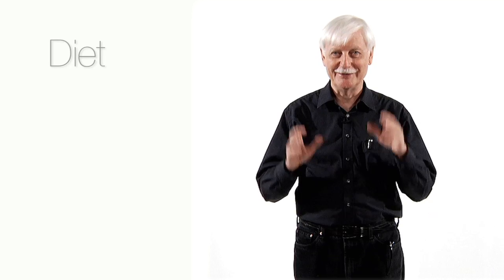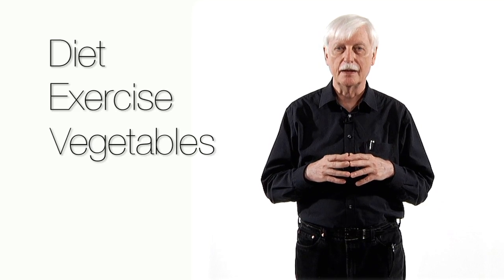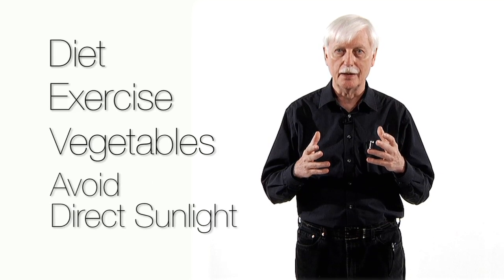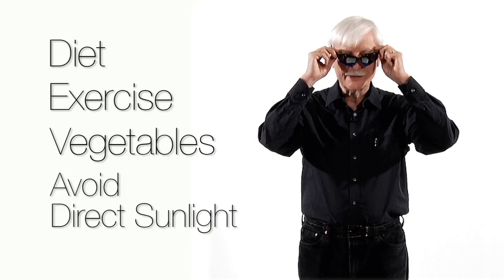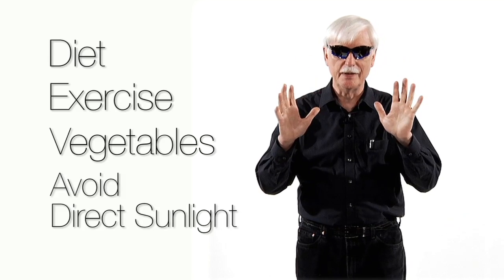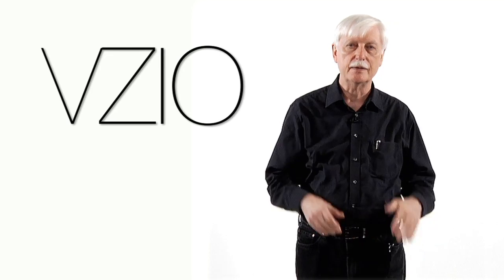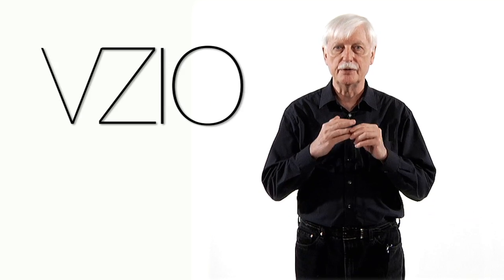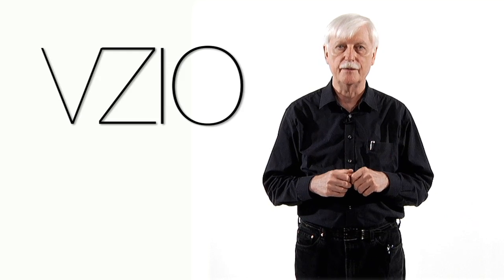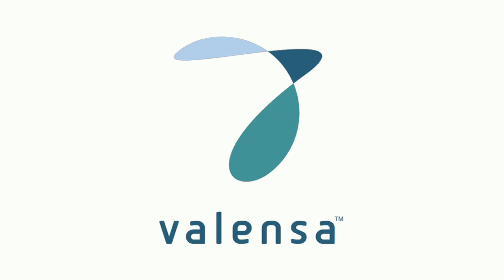Let me summarize. Eat a good diet. Get plenty of exercise. Eat a diet rich in vegetables. Avoid direct sunlight into your eyes. Wear sunglasses when you're outdoors — that will be a lot of protection. And take Vizio every day to help prevent macular degeneration and cataract formation. When you're taking Vizio, try to eat it with a fatty food. Good luck, and all the best. Thank you.